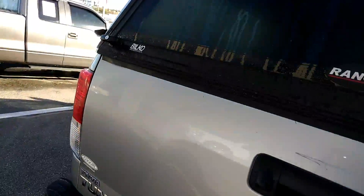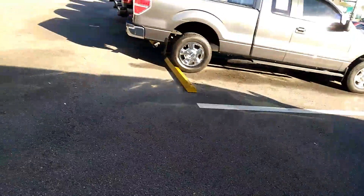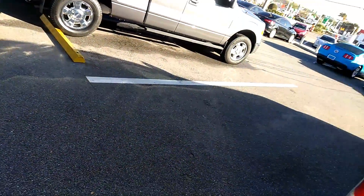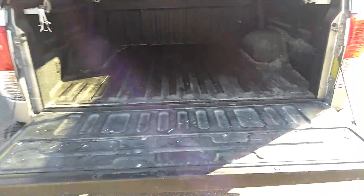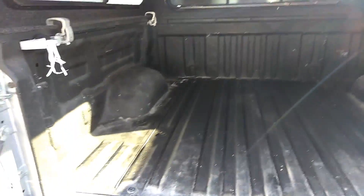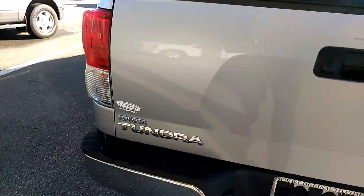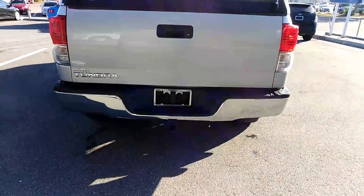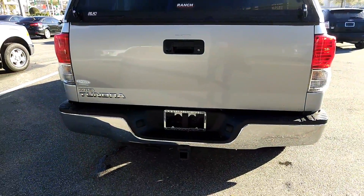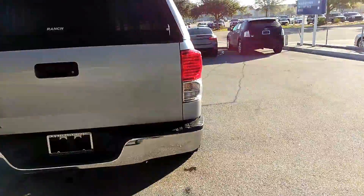Let's see the inside of here — they've got a spray-in liner in the back. Now of course the spray-in liner is a little dirty just because they used it as a truck instead of a garage queen. Back here you have, of course, the trailer hitch, you've got your 4 and 7 pin in the back, so if you're doing any towing you have that already ready to go.